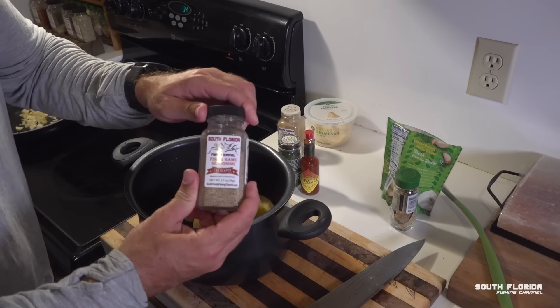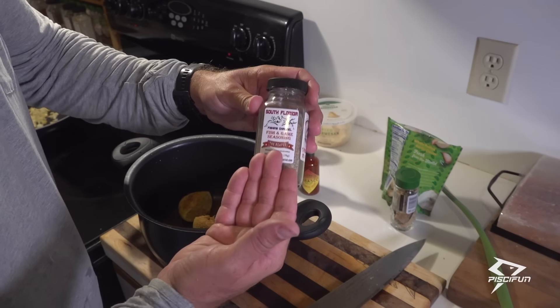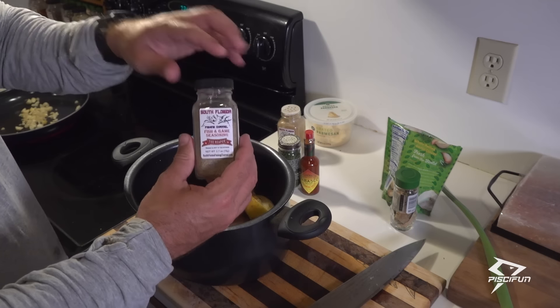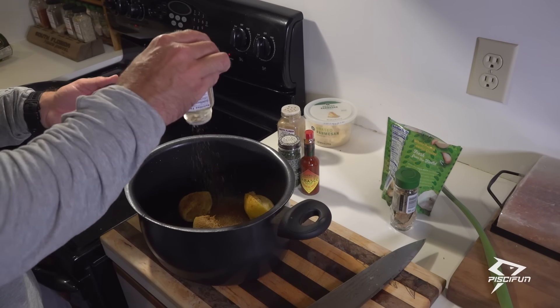We also want to give it some spice. In this case, we're going to use the Fish and Game Seasoning, the Reaper, instead of cayenne. It has an even bigger, better punch. If you don't have this, cayenne pepper works great — but when you got the Reaper, why use anything else?